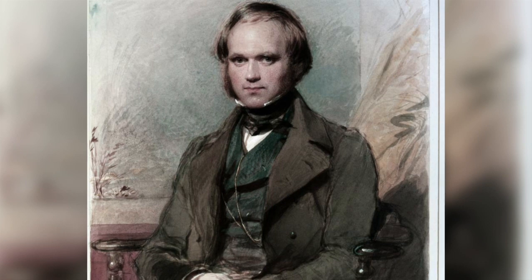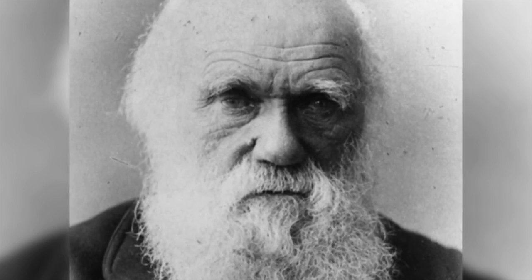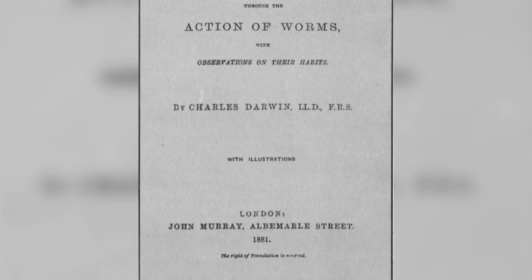Darwin was fascinated by earthworms, and he wrote a book about them. It was to be his last book, as it was published just six months before he died in October 1881. The title of the book is 'The Formation of Vegetable Mould Through the Action of Worms with Observations on Their Habits.'